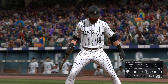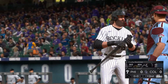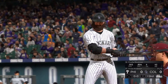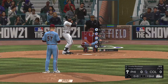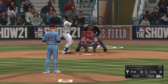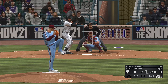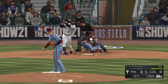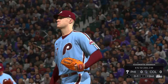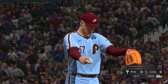Bottom of the inning now, and that'll bring up Charlie Blackman for the Rockies — the right fielder. First pitch of the at-bat — swing and a miss, and he's behind 0 and 1. This offense better be prepared to pull a trigger. This starter is known to be aggressive and come right after you.